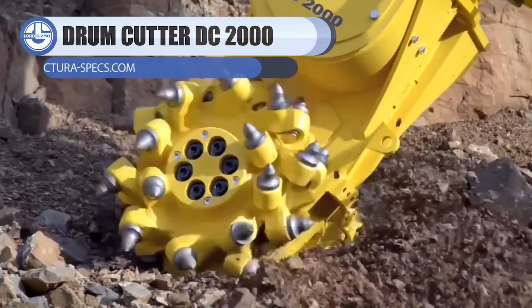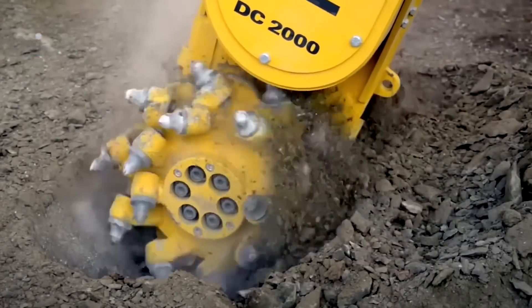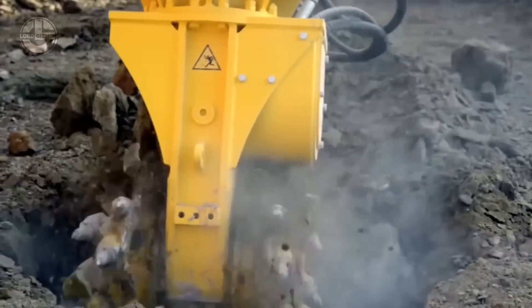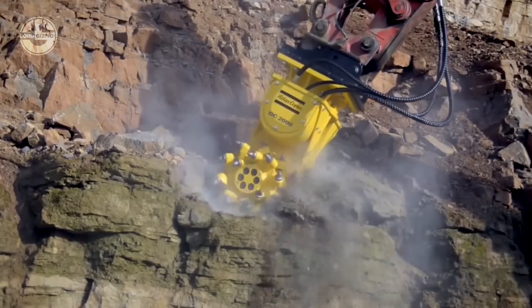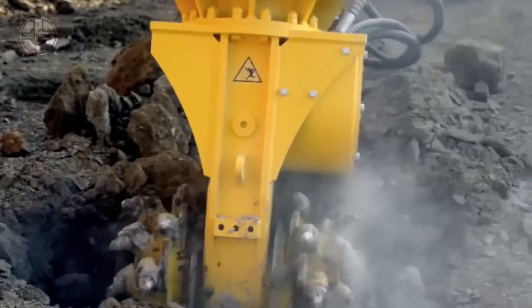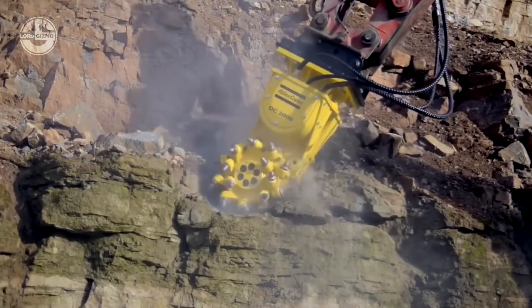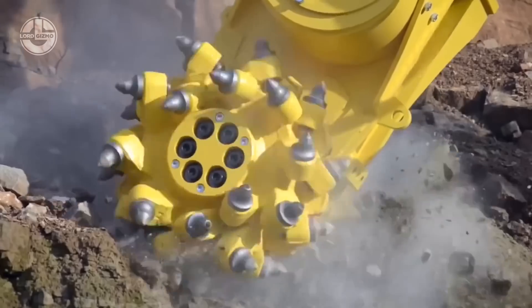The Drum Cutter DC-2000 is a cutting equipment made specifically for the construction industry. It has a 720 millimeter diameter cutter head and a 20-35 ton carrying device. Its 100 kW driving power enables it to handle even the most difficult jobs, assuring timely and cost-effective project completion. The machine also boasts a 17.5 kNm torque throughput, which gives it the strength and accuracy needed to tackle difficult materials.